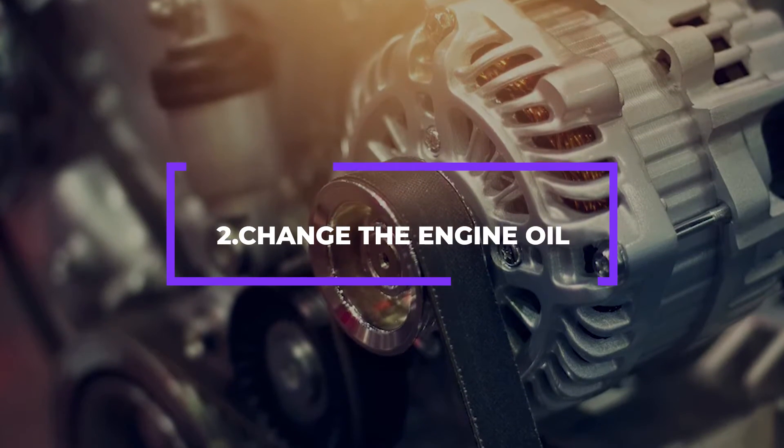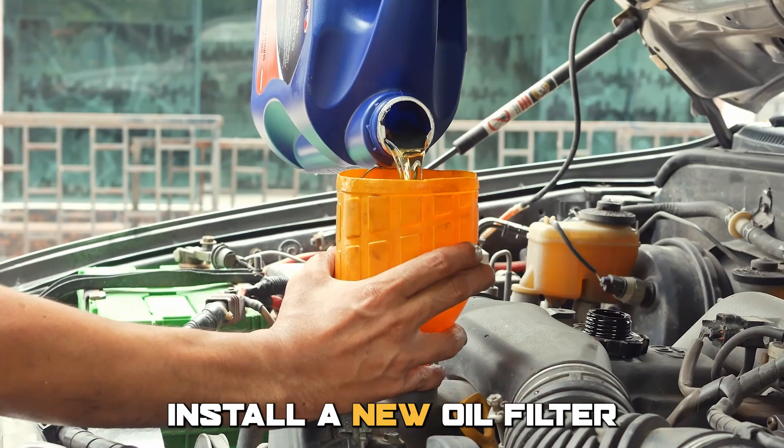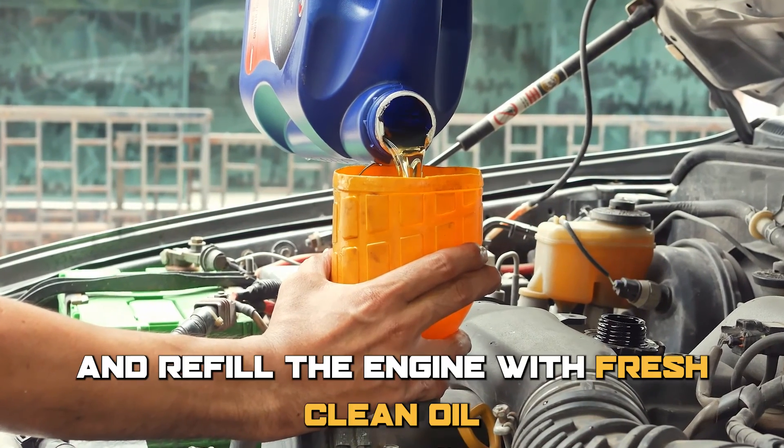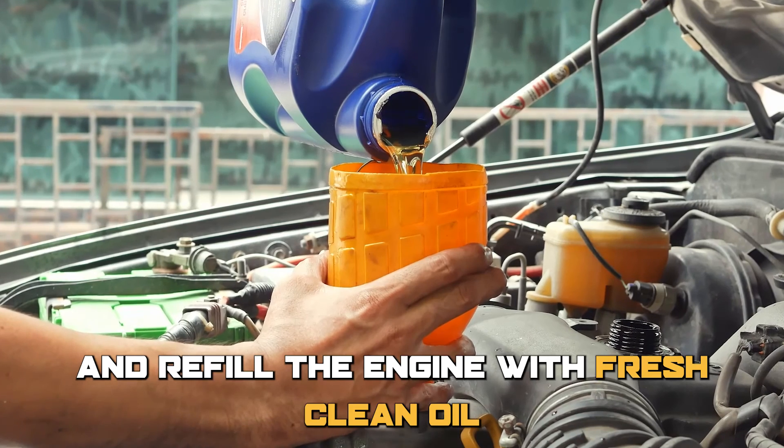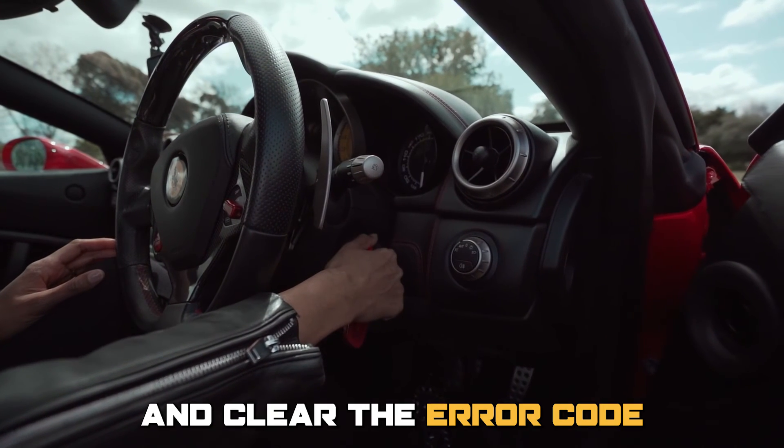Number 2: Change the Engine Oil. Drain the old engine oil and remove the oil filter. Install a new oil filter and refill the engine with fresh, clean oil. Start the engine, check the oil level, and clear the error code.